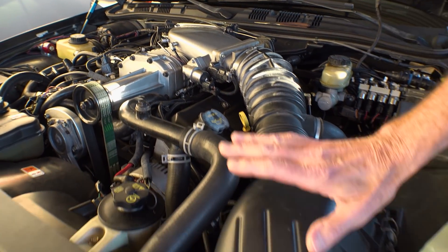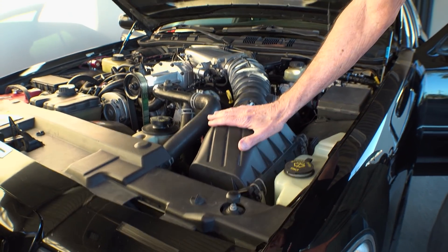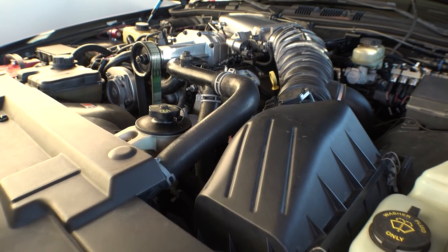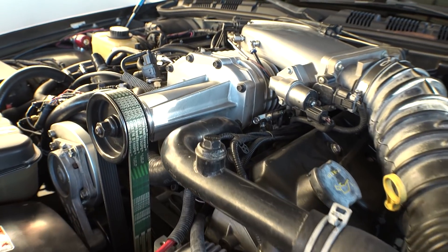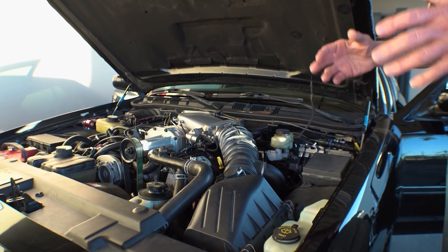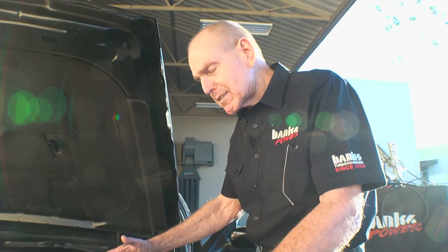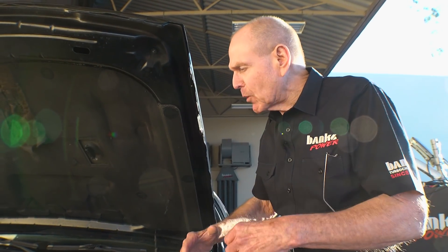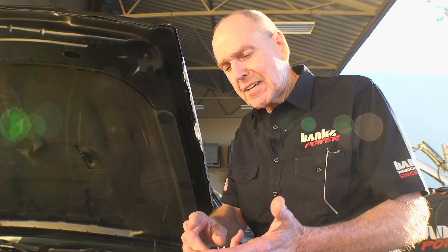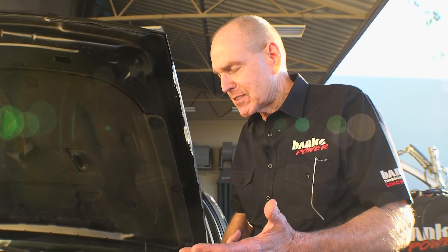How much is the stock intake robbing us? We just put on our new density setup where we measure humidity, temperature, and pressure through the whole system to see what cuts air density and what adds to it. Superchargers, turbochargers, and intercoolers are density machines.